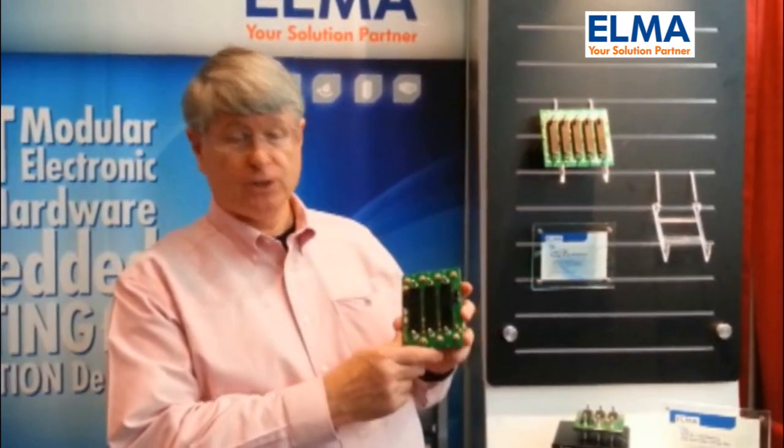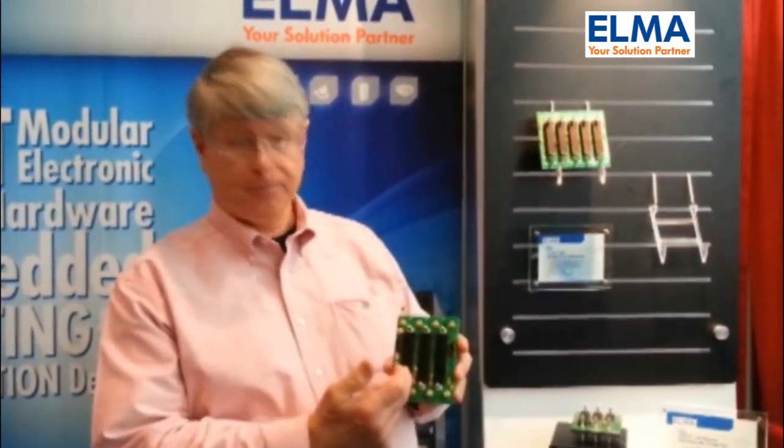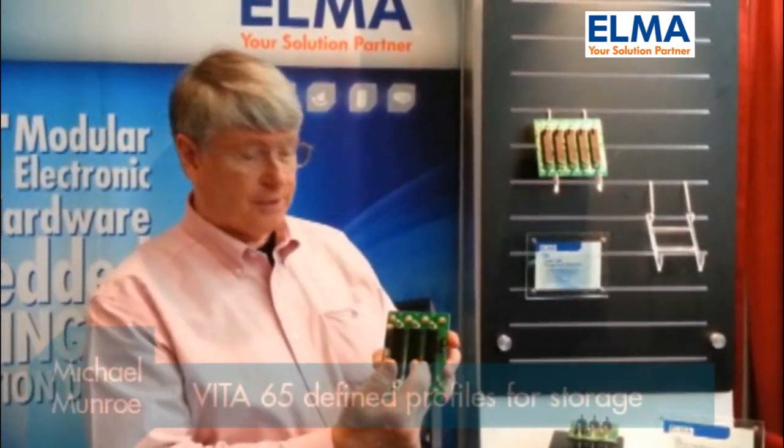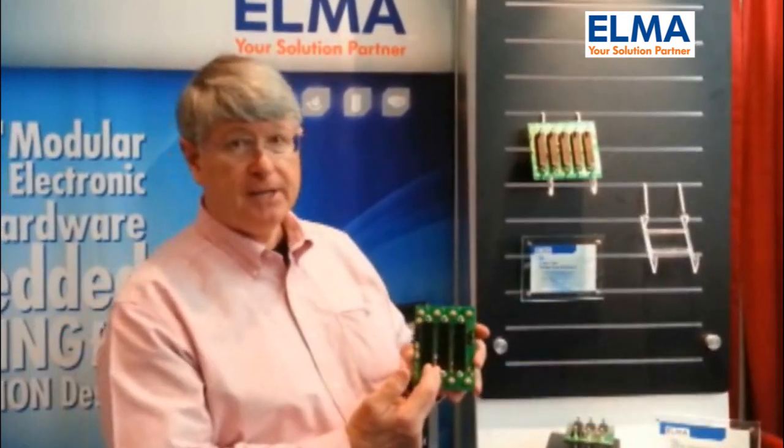Elma has developed a three- and five-slot storage backplane that has slots that support both a single-board computer, a storage controller, and then a carrier card, which contains the storage media itself. The storage controller can also carry media.